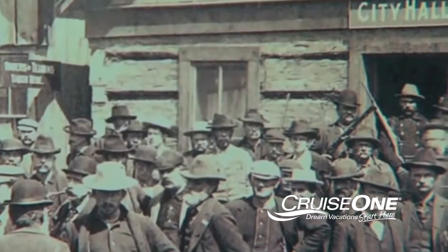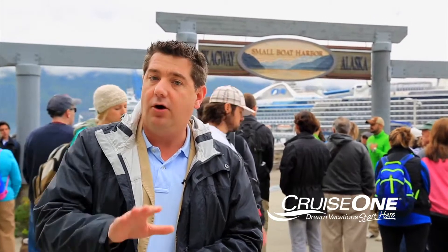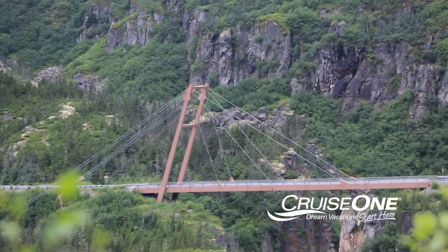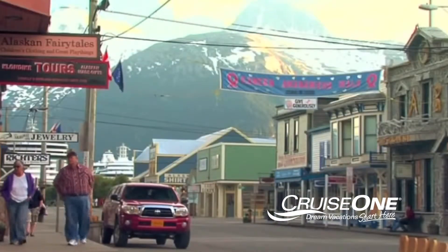Some have said this is one of the best preserved gold rush era towns in America. Skagway is home to a small group of proud locals, about 950 year-round, although over the summer months the town will swell with millions of visitors from all over the world. Most arrive by cruise ship at one of the town's three deepwater berths, and downtown is about a 10-minute walk away.